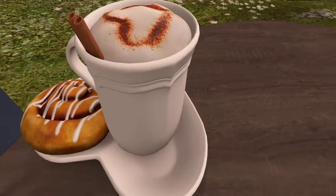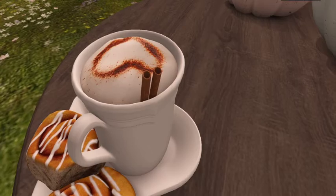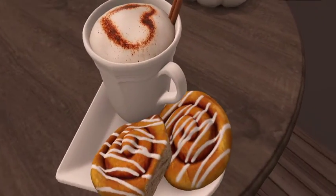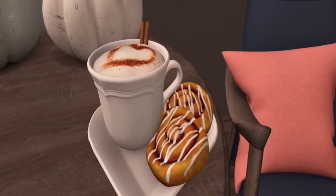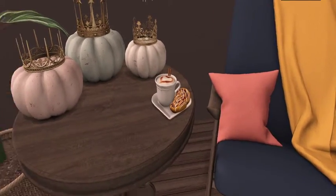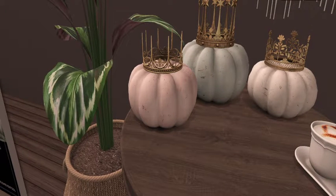They've got some cute little decor going on and we've never seen them before on 50 Linden Friday — they're making their debut today! Those pumpkins are cute too. You can use those pumpkins anytime because they're kind of pastel-y, they have that shabby chic kind of thing, which is very cute and very clever.